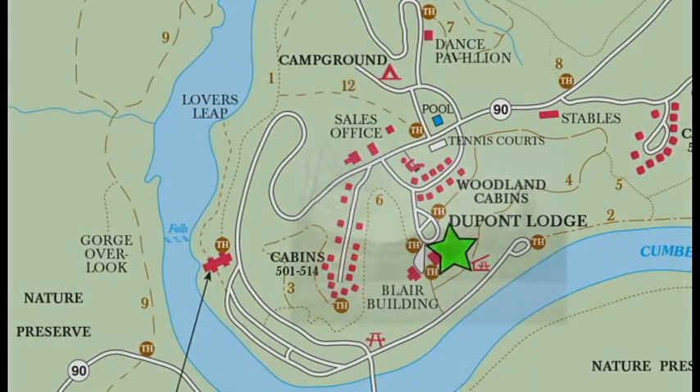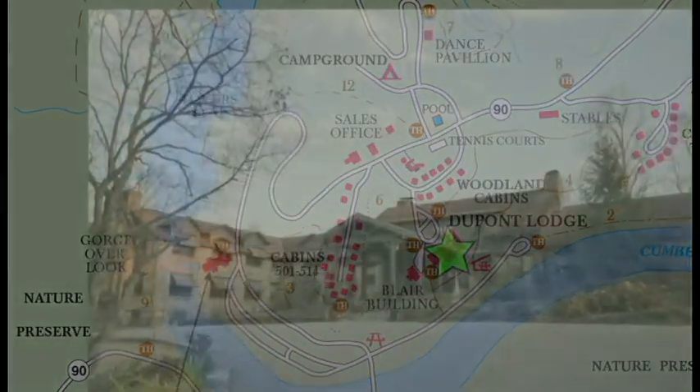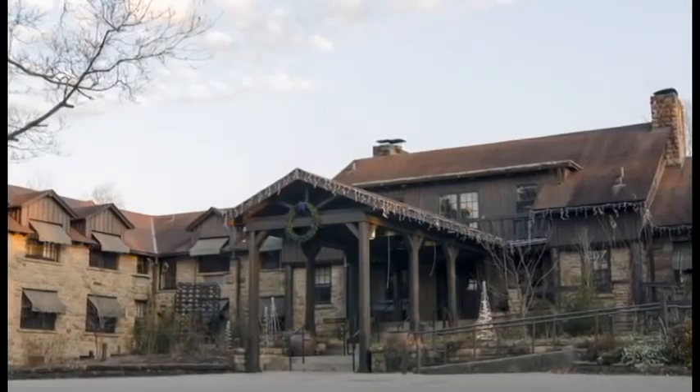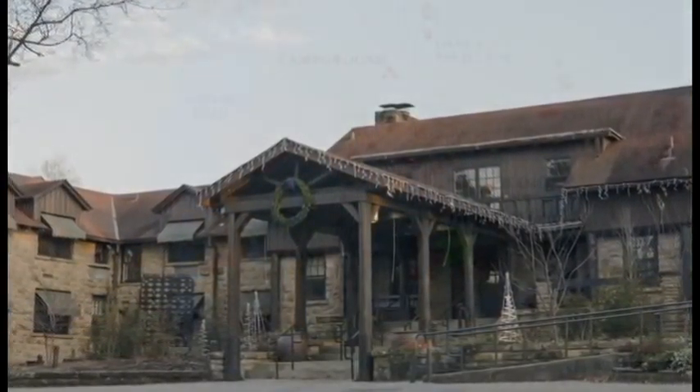While visiting, you can stay at the historic DuPont Lodge. It was built in 1941 from solid hemlock beams, pine paneling, and stones. With 51 private rooms, a large stone fireplace in the Great Room, a separate game room, and free high-speed internet, you can relax in comfort at this home away from home.